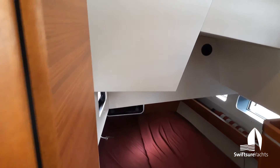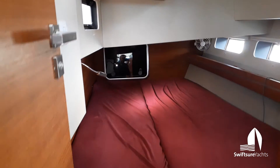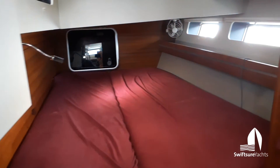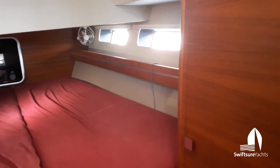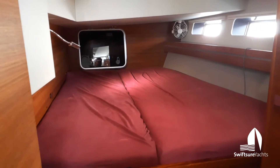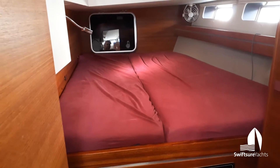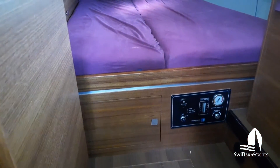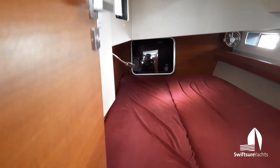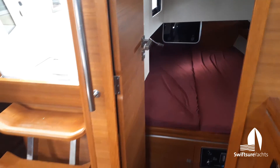After the galley we have the port quarter cabin — this is a quarter berth. There's a nice size hanging locker to port and forward, and you can see there's an opening port and some nice hull side windows. That hatch in the aft bulkhead leads to the aft compartment where the rudders and steering gear are located. That is a watertight completely separate compartment from the rest of the boat — a real safety feature.